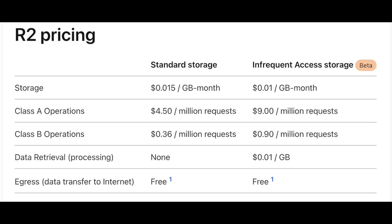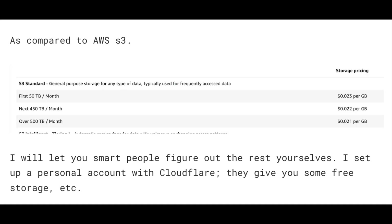Looking at R2 pricing, there's standard storage and infrequent access storage similar to S3 Glacier. Standard storage is about a cent and a half per gigabyte per month, and Class A operations are four dollars and fifty cents per million requests. Comparing that to S3, the first 50 terabytes on S3 standard general purpose storage is about 2.3 cents per gigabyte, so R2 pricing is very competitive.